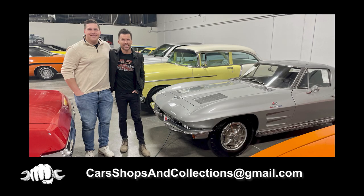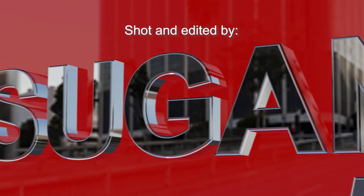If you want your car shop or collection featured on the show, shoot us an email at carsshopsandcollections@gmail.com. Thanks for watching, and be sure to subscribe so you don't miss any future episodes of Cars, Shops and Collections.